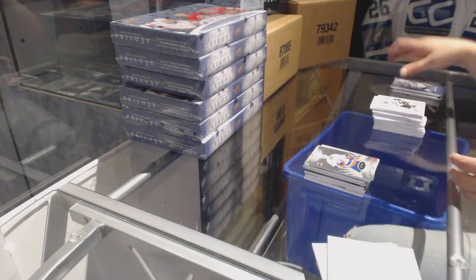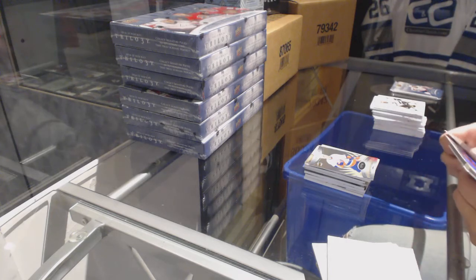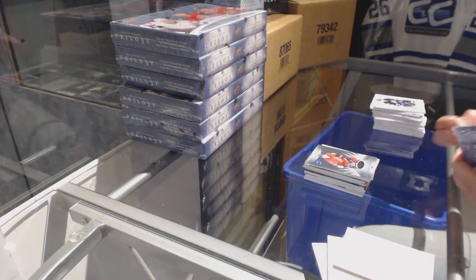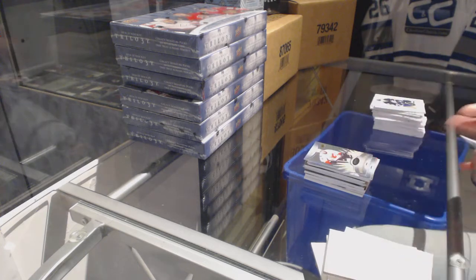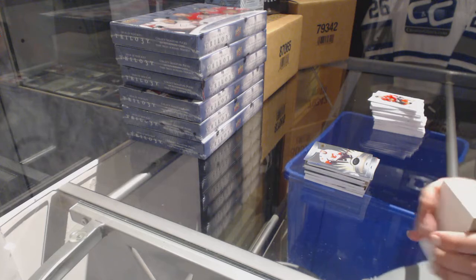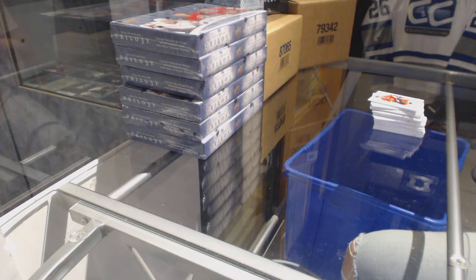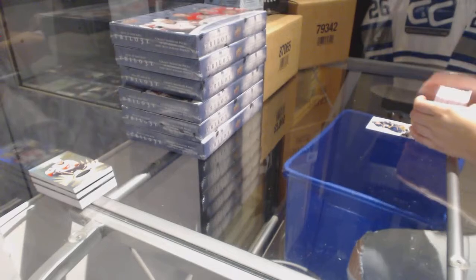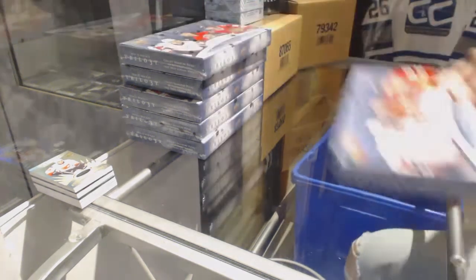Number 799 Rookie of Griffin Reinhart for the Islanders. Number 499 Curtis Lazar Rookie for the Ottawa Senators. And a Johnny Gaudreau numbered to 799 for the Calgary Flames. On to box number three.